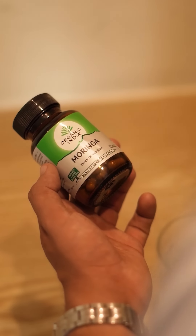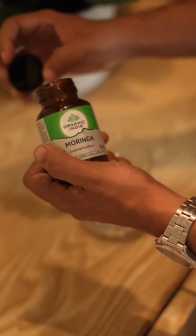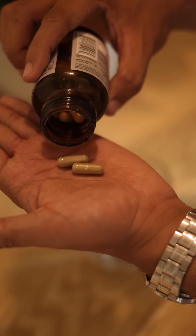It's suitable for those on a vegan, keto, or gluten-free diet. Following the simple instructions — two capsules twice daily with or after the meal — has made it very easy for me to incorporate this supplement into my routine.